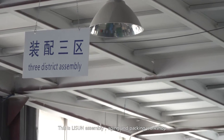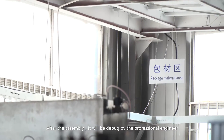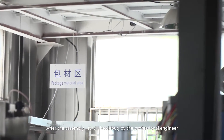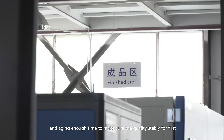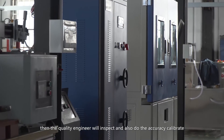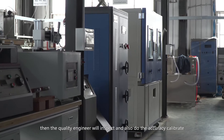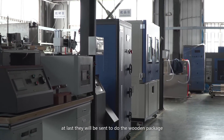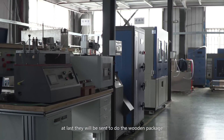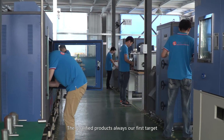This is Li Sun's Assembly, Aging, and Packing Workshop. After assembly, each unit is debugged by a professional engineer and aged for sufficient time to ensure quality stability. A quality engineer then inspects and performs accuracy calibration. Finally, products are sent for wooden packaging. Qualified products are always our first target.